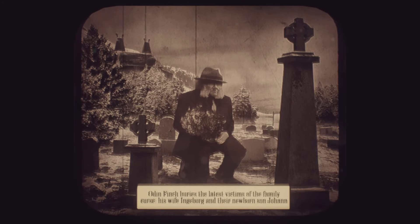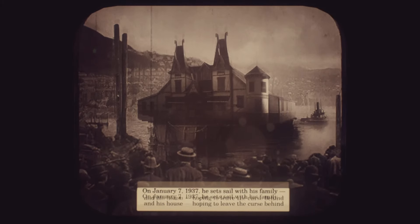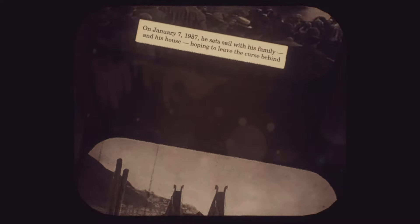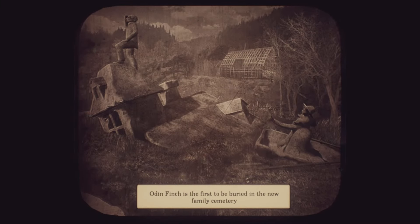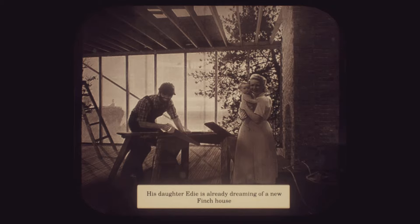By going over to the viewfinder in her room, players can see photos of Edie and her closest relatives and read about the early history of the Finch family. After a man named Odin Finch — from Norway — lost his wife and newborn son, he traveled to the United States with the rest of his family, bringing their house with them. Huge waves destroyed the house and killed Odin, but Edie, Sven, and Molly managed to survive. Edie decided to live as close to where Odin died as possible, and had Sven build the house that players explore on the nearby shore.